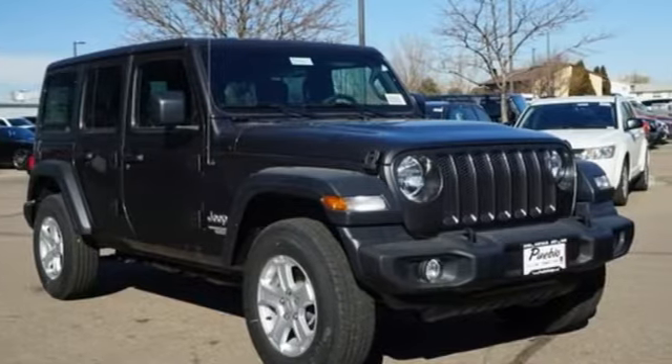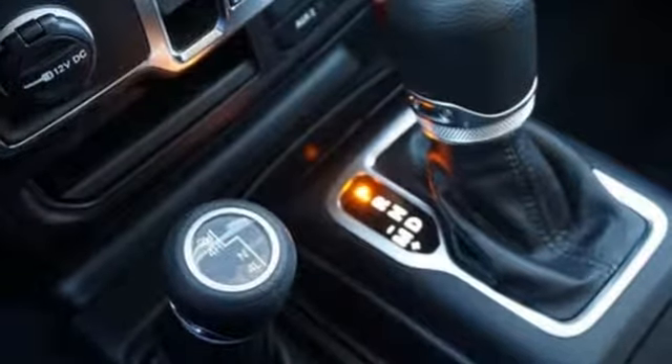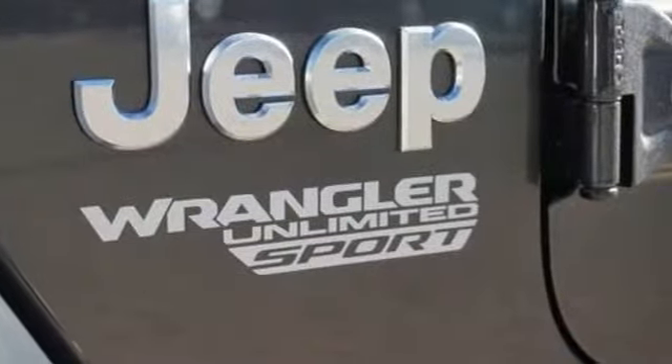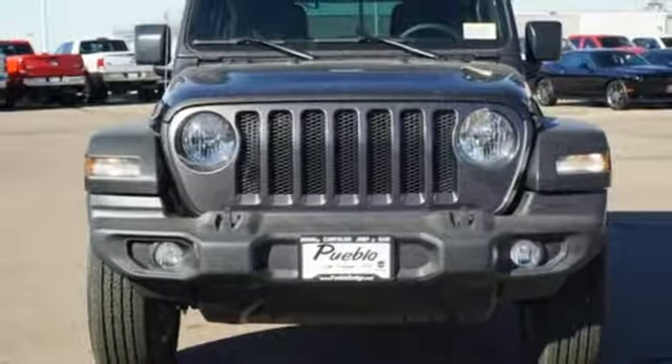V6 engine, dual zone climate control, streaming audio, configurable instrument gauges, heated steering wheel, remote engine start, external memory control, Targa sunroof, wireless phone connectivity and power heated mirrors.